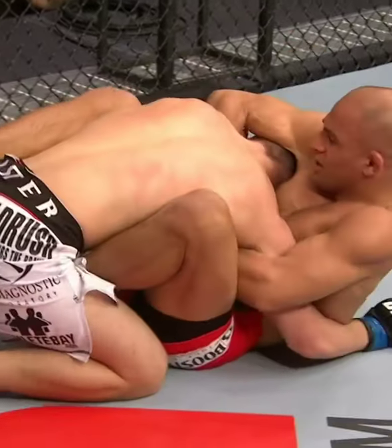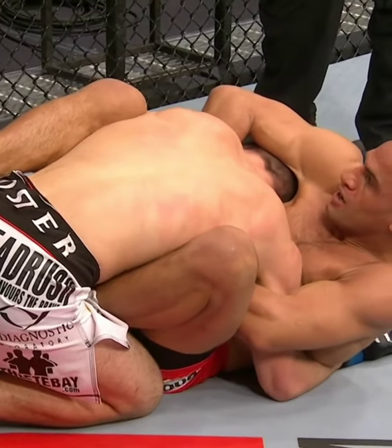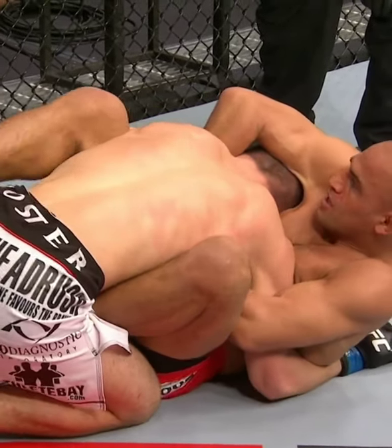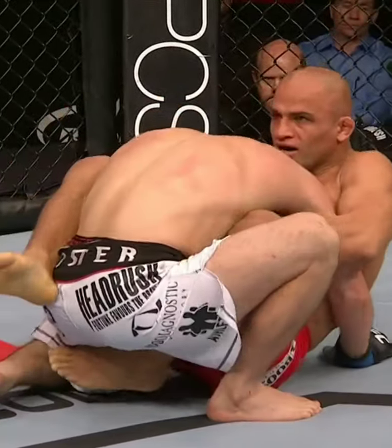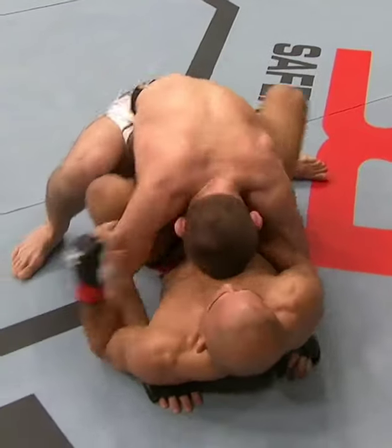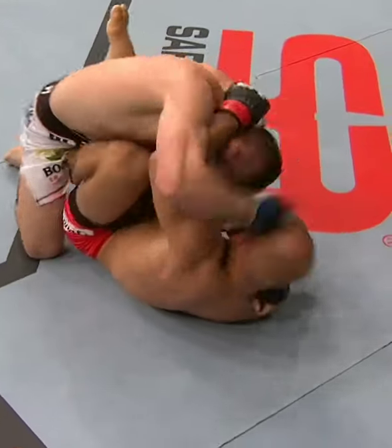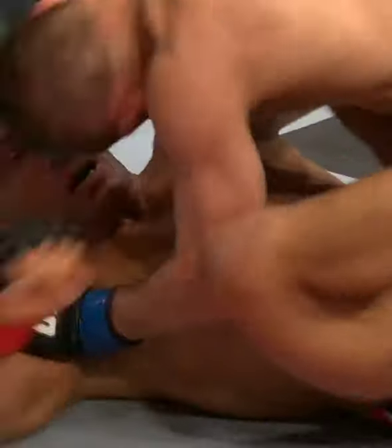I'm very, very impressed with this kid. You saw the sprawl from Sharla Rusin when he ate another left hand — now working on a guillotine. And look at that single leg takedown from Nurmagomedov. I don't think Sharla Rusin is going to be able to finish this guillotine. Nurmagomedov countering to the proper side, going to the far side of that headlock — he's out. Big hammerfist there from the top position.